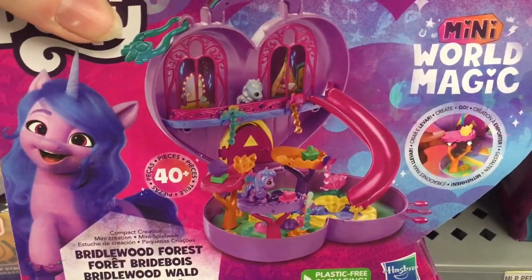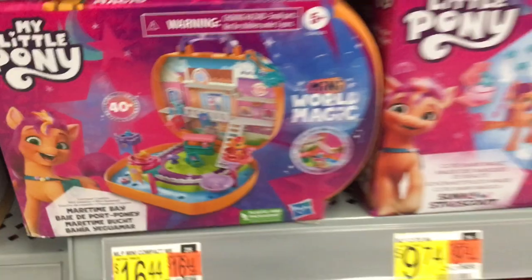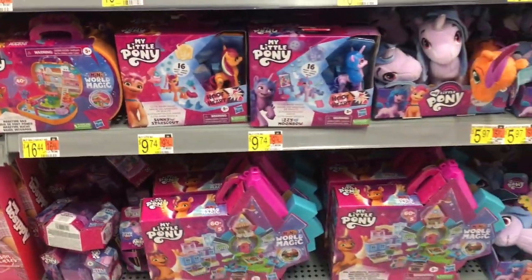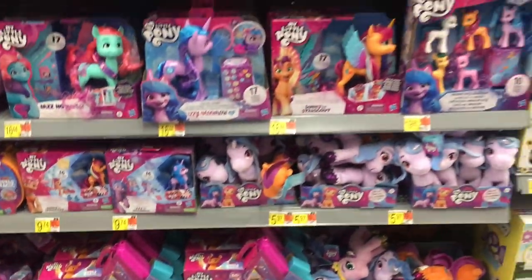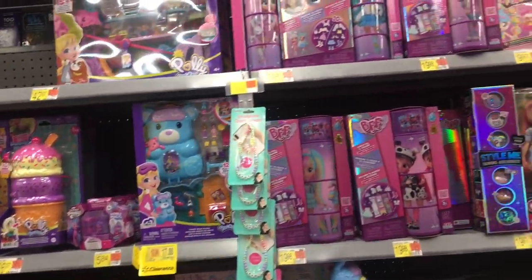My Little Pony has like a version of Polly Pockets - that's what I'm calling it. They're mini, they're little playsets, they're pretty cute. I'm really interested in the teeny tiny ponies - not the playset, just the ponies. They're adorable.